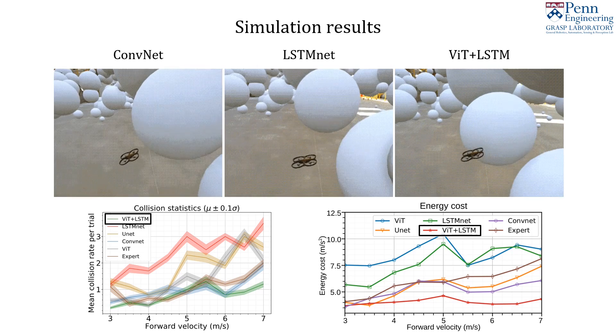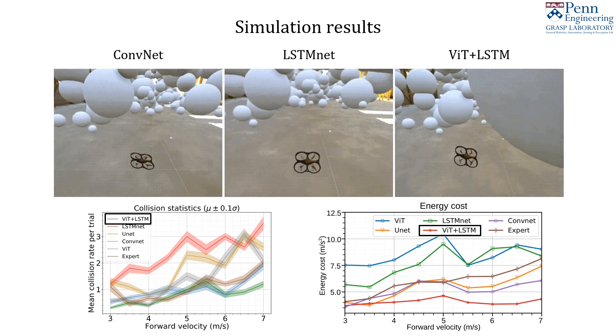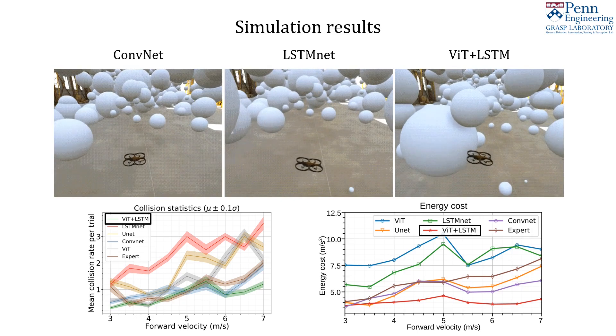Please see the paper for additional metrics including energy cost, trajectory visualizations, and success rates across ablations.